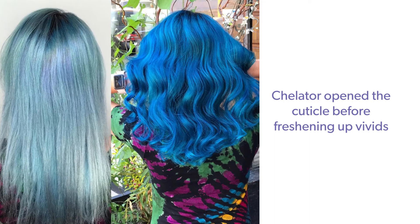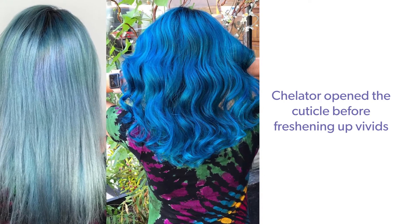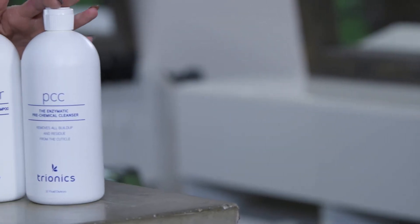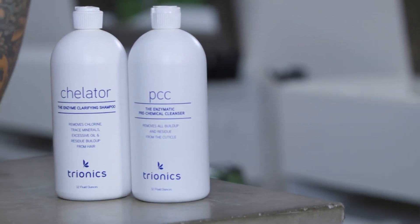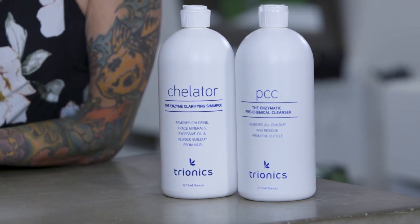I start a lot of my color corrections with a PCC and Keylator treatment in order to get a much more clean canvas so I can get the lift that I want. Another awesome thing is for those vivid clients who don't need lightened every single time, but you need to open the cuticle in order to deposit the direct dyes — this is what I go to. I start with the PCC and then I do the Keylator, and it saves me time and it saves my client's hair.